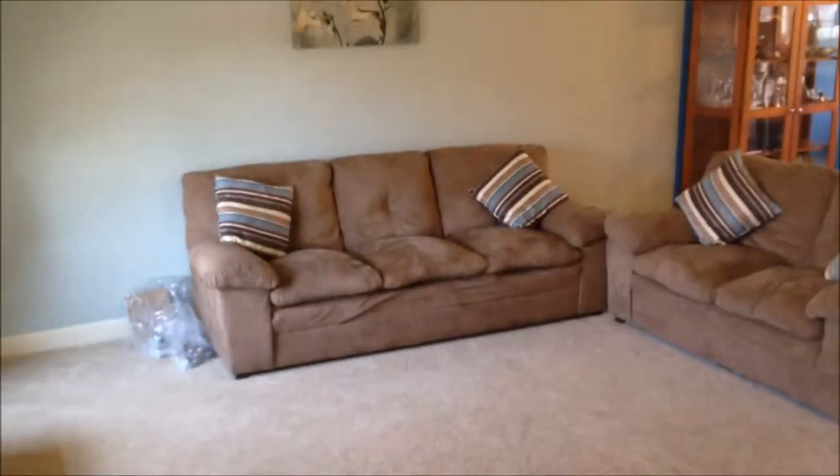Welcome back everybody, today we're taking a look at 4262 Green Park Drive, this great semi-attached home behind me here in Mannheim Central School District. Let's go inside and take a look.